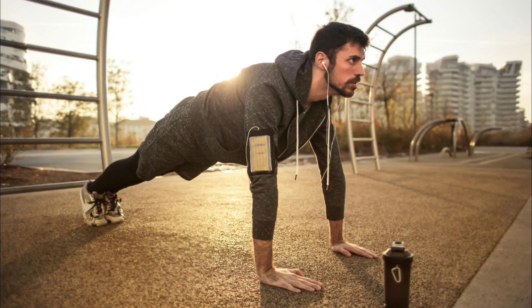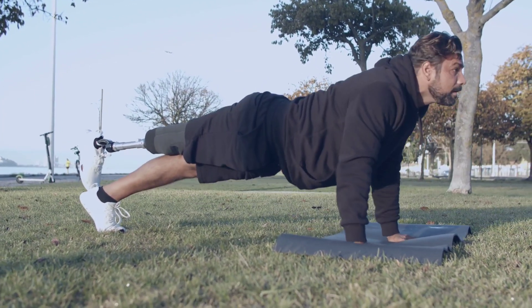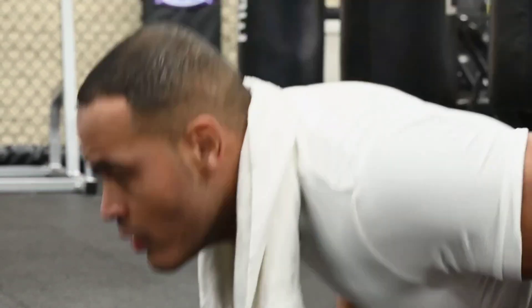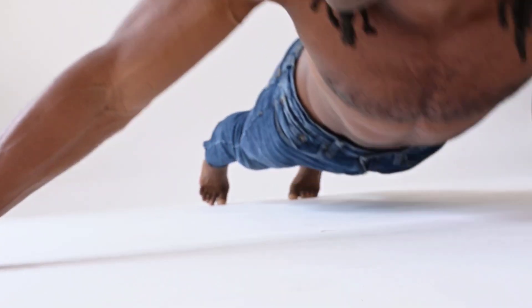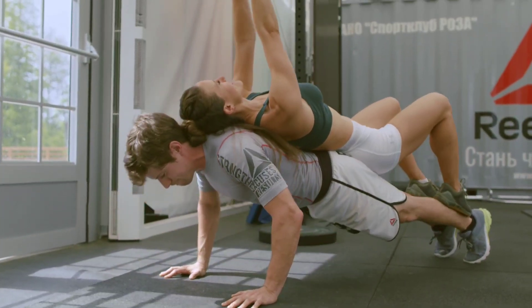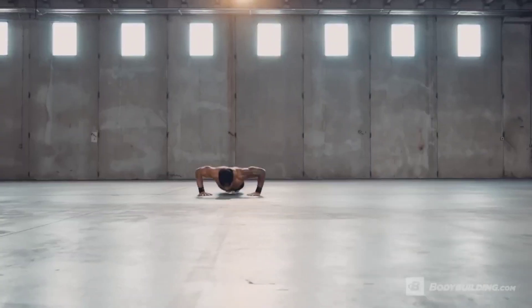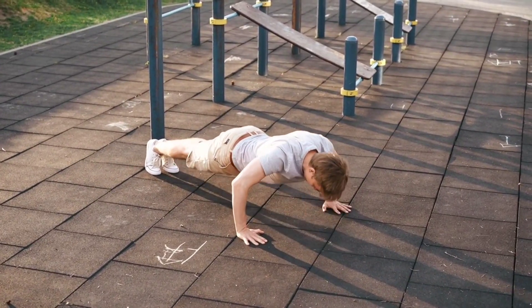For the mid-level mavericks, if you've been training for a while, your sweet spot is in the 3 to 4 sets of 15 to 25 push-ups range. But for those days when you're feeling extra spicy, why not throw in an AMRAP — as many reps as possible — set. For the push-up pros, if regular push-ups feel like a walk in the park, it's time to up the ante. Swap out the basics for variants like weighted push-ups or, if you're feeling especially showy, the clapping push-up.